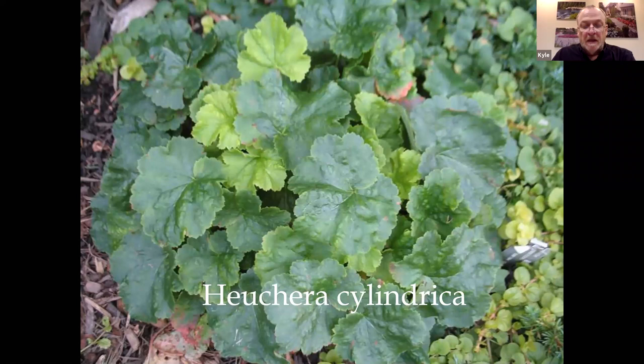Heuchera cylindrica is native to the Pacific Northwest but also goes into Montana and Wyoming. When you get into the interior away from the coast, you get into really hot, dry areas and really cold, wet areas. So heuchera cylindrica does really well and can adapt to our climate very nicely.